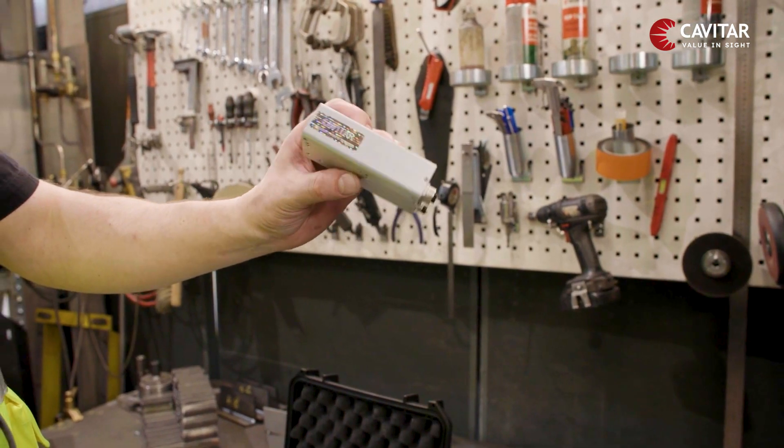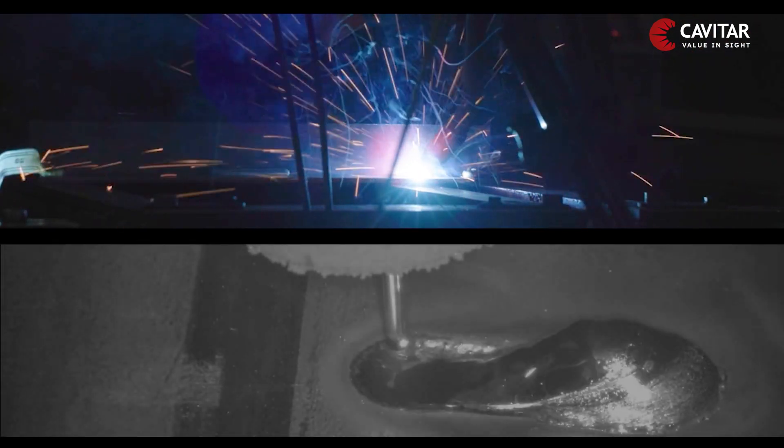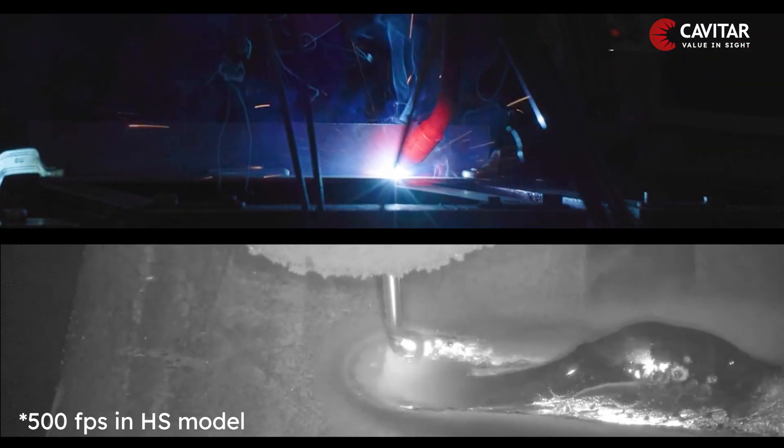Powered by our laser illumination technology, the Cavatar welding camera C300 is designed to efficiently eliminate the bright light of the welding arc, thus providing unprecedented views of the welding process in real-time, up to 70 frames per second.